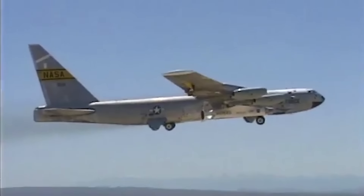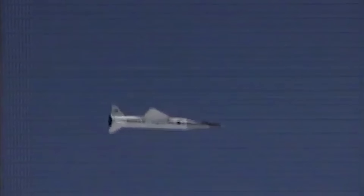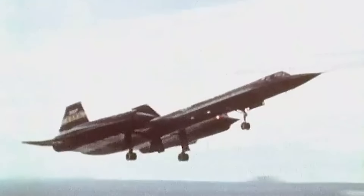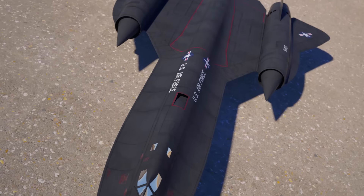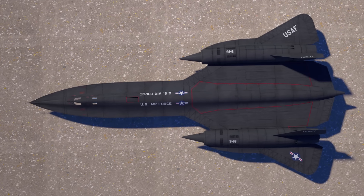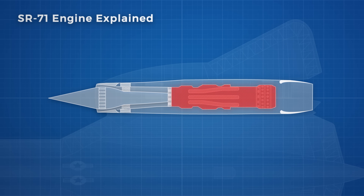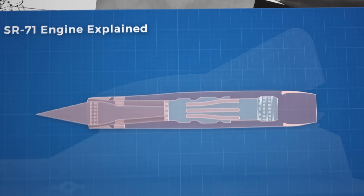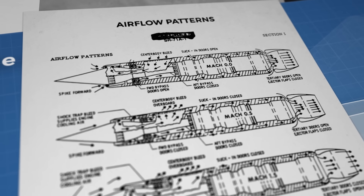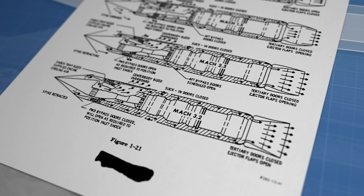A ramjet needs forward movement in order to achieve the correct compression of air in the combustion chamber. So they are either dropped from a conventional plane, have a secondary propulsion system, or are a hybrid of a conventional jet engine and a ramjet — which is precisely what the SR-71 used. The turbojet J58 engine of the SR-71 is nestled inside the nacelle here. In front and around the J58 is a complicated system of airflow management. These control mechanisms allow the propulsion system to transition from a primarily turbojet engine to a ramjet engine in mid-flight.